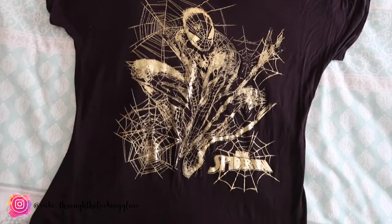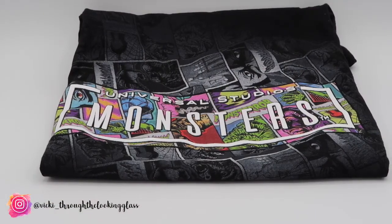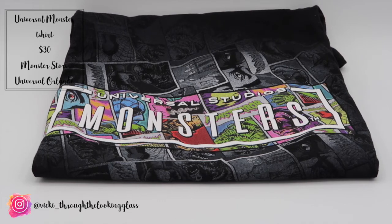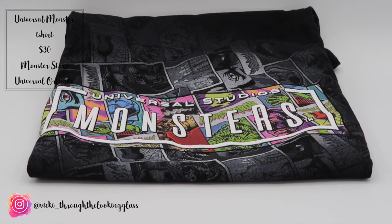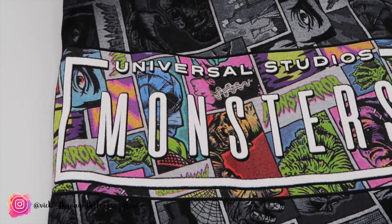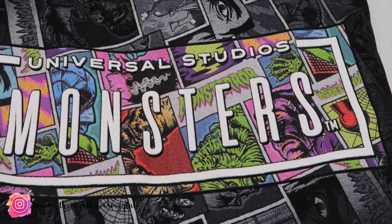Ben got a Monsters t-shirt from the Monsters store at the exit to the Horror Makeup Show, which was $30. He has more t-shirts than Top Man but it was a really nice design so I talked him into it, because everyone loves Universal Monsters and everyone needs a Monster t-shirt in their life. That was his only clothes purchase from Universal.